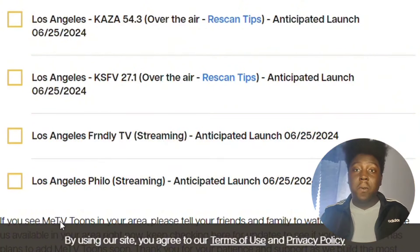It's going to be on Friendly TV and Filio TV. So if you guys have those, that's where you can watch it on streaming. If you have the antenna, always remember to rescan to have the channel.